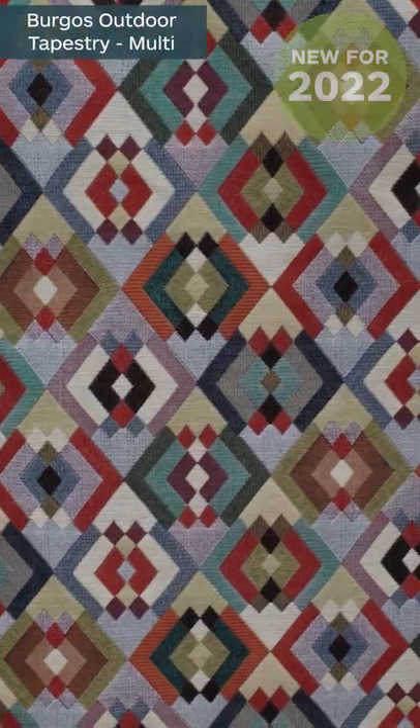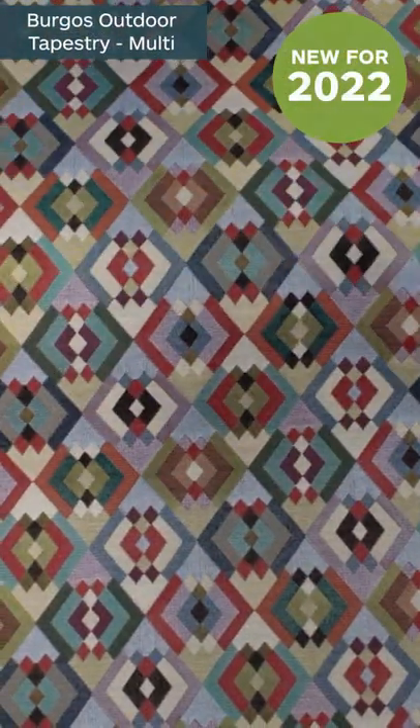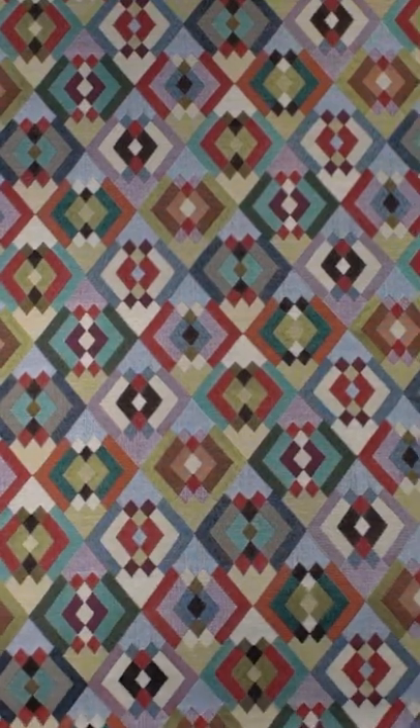So the first fabric in our top five is a brand new one and it's called the Burgos in the multi. It's really strong and vibrant and it has a teflon finish so it's great for outdoor use.